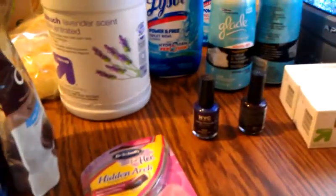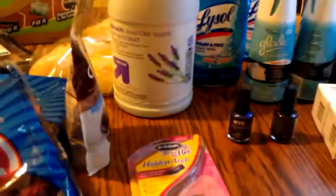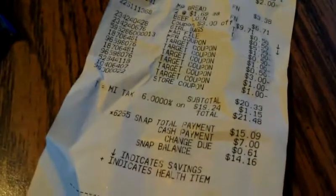My subtotal came to $50 and some change, so out of pocket I paid $21.48 for everything. That's not bad from Target — from $50 down to $21. This is Tracy from Deeper on a Budget, bye!